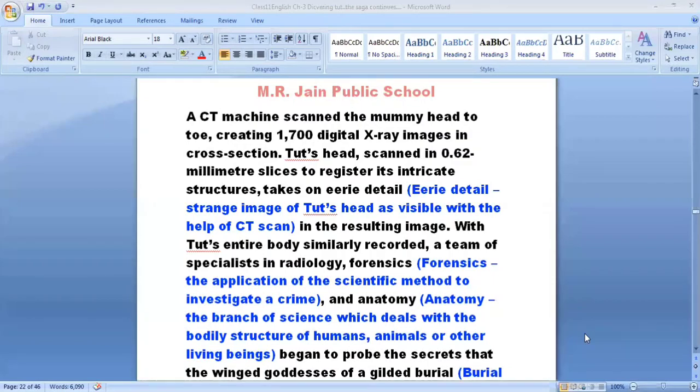Students, today we will continue part two of the chapter. A safety machine scanned the mummy head to toe, creating 1700 digital X-ray images in cross section, its head scanned in 0.62 millimeter slices to register its intricate structures. Any detail is basically a strange image which is referred to here as the head of the CT scan in the resulting image.